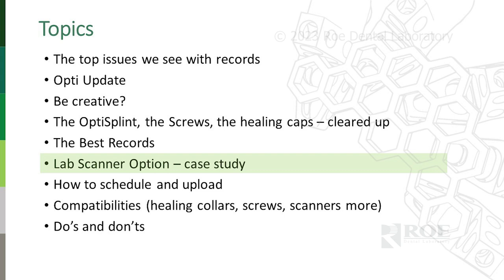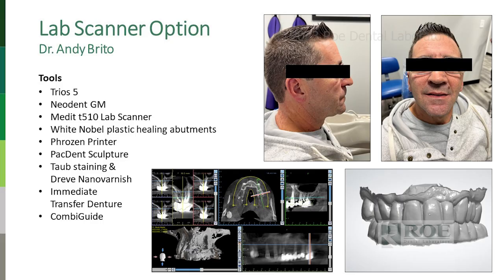We have a lab scanner case. Not too many offices have lab scanners at this point, but we're going to have a very affordable package available pretty soon. Lab scanners can give you 3, 4, or 5 microns depending on how much you spend — but you don't need 3 microns. You need 7–10 microns for zirconia. This case is from Dr. Angie Brito. His tools: Atreos 5, Neodent system, Medit T510 (5-micron scanner), Nobel white plastic healing abutments — which I like because they're tall and white and easy to scan — a printer, Pectent material for full arch, and top staining material with Drev nano varnish.